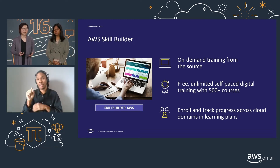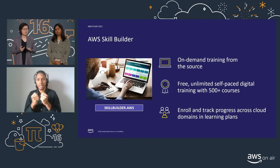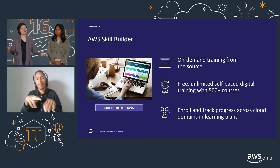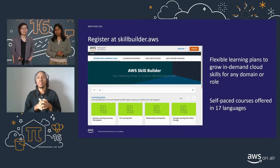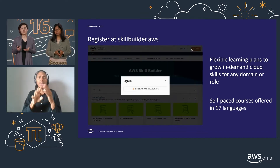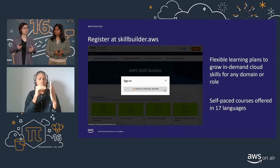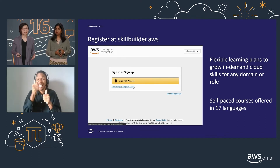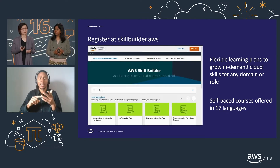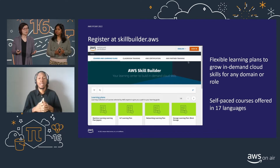At AWS Skill Builder, you'll find digital content developed by our AWS service teams and field subject matter experts. As of today, there are over 500 courses across a variety of cloud domains to help you meet your learning goals. These domain areas include security, networking, compute, and of course, storage. To register, log in via an Amazon account or create a new account — it is free for everyone. You can browse our digital learning catalog and enroll into learning plans. Each learning plan consists of a collection of training courses for a specific domain. Best of all, we offer our courses in 17 different languages.